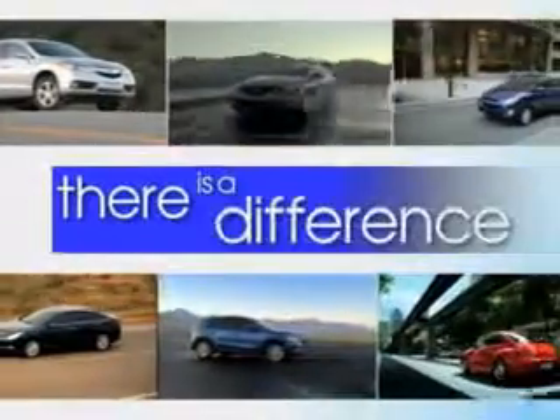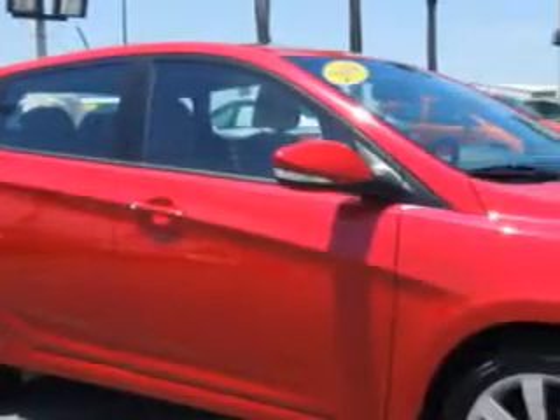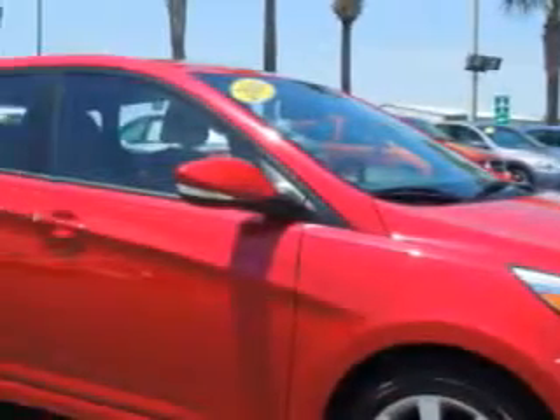When it comes to car buying, there is a difference. Experience excellence at any Jenkins dealership. You will love this red 2014 Hyundai Accent hatchback, equipped with a four-cylinder engine and a six-speed transmission. Enjoy an exceptional 37 miles to the gallon on this great car.